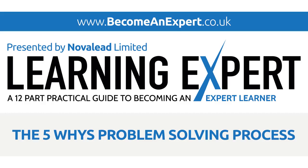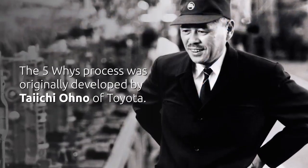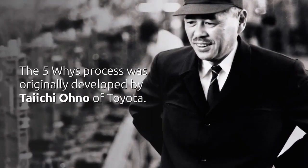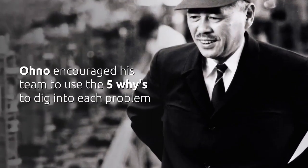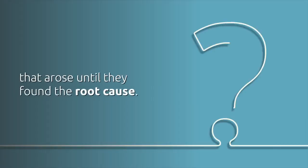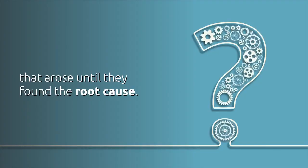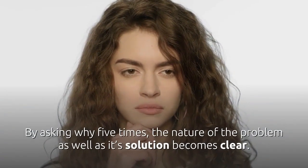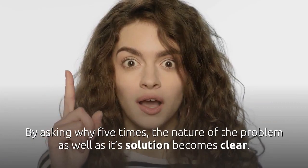The 5 Whys Problem Solving Process was originally developed by Taiichi Ohno of Toyota. Ohno encouraged his team to use the 5 Whys to dig into each problem that arose until they found the root cause. By asking why 5 times, the nature of the problem as well as its solution becomes clear.